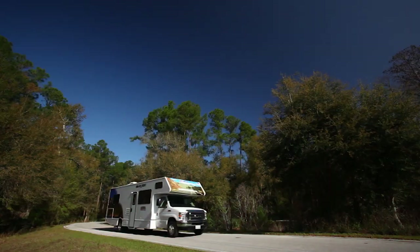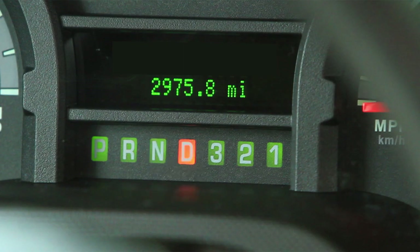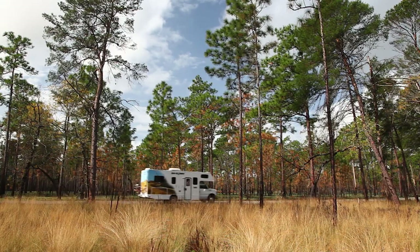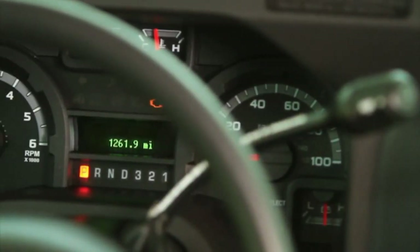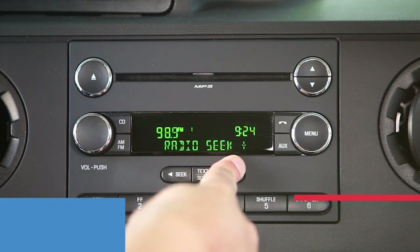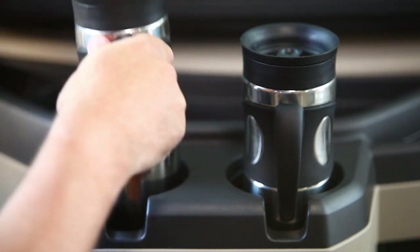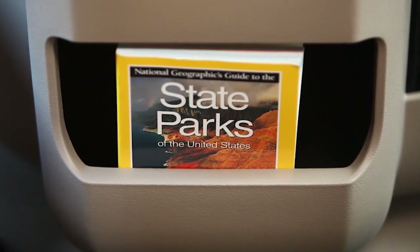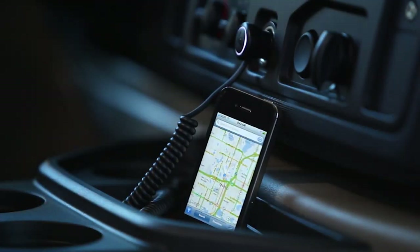The driver's cab is comfortable, air-conditioned, and quiet. Automatic transmission keeps the ride smooth and there's also cruise control for longer trips. The driver's seat provides a good all-around view and gauges on the dash are easy to see. There is an AM-FM radio and an input for an MP3 player. There's plenty of cup holders, lots of storage for maps and guidebooks, and power outlets for a phone charger or GPS. Your navigator has no excuse for getting lost.